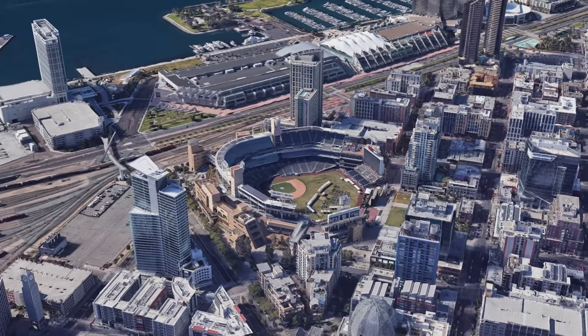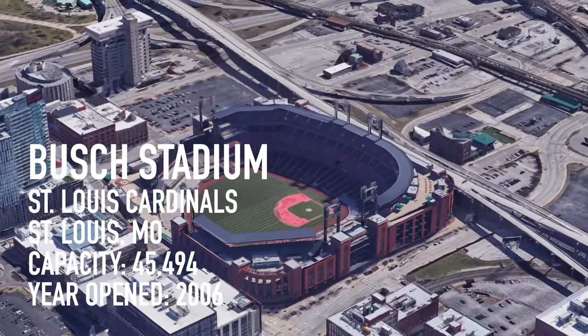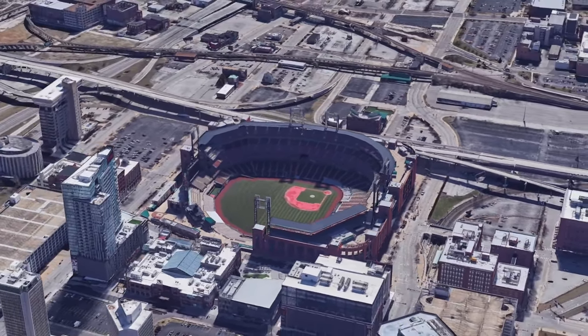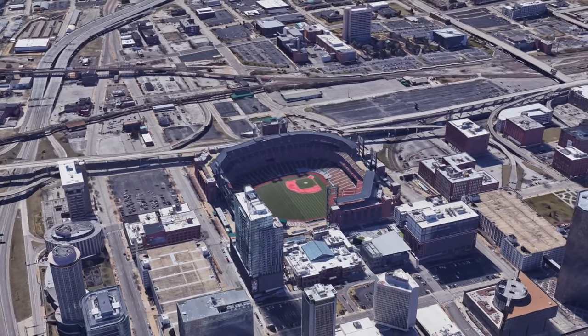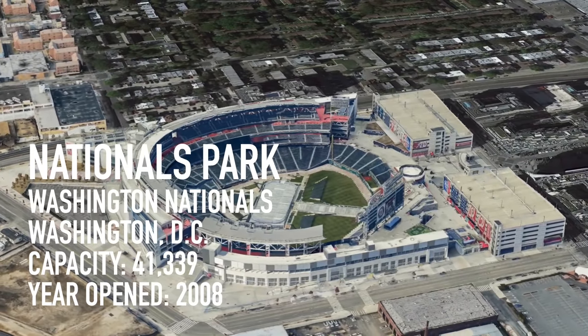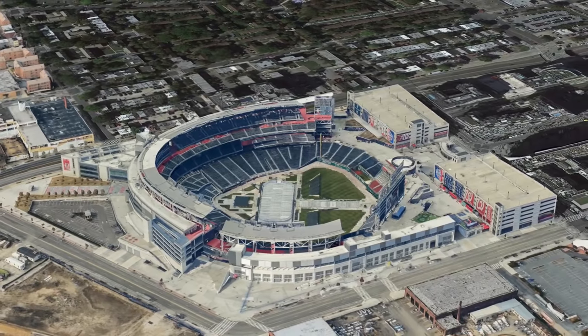A huge step up from the old Busch Stadium. This stadium follows the completely enclosed model — it kind of looks like a shopping mall with the seated area carved out in the middle. Ironically, a sprawling residential and shopping area was added across the street on the site of the old Busch Stadium. I've seen many games here.